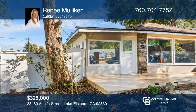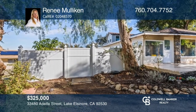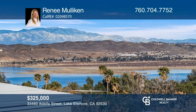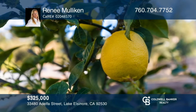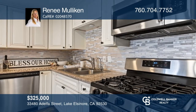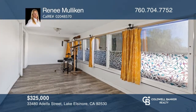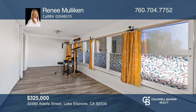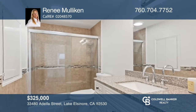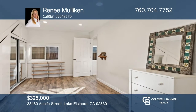This charming Lake Elsinore home in the historic district is nestled between the mountains and the lake. The huge fenced backyard features garden boxes, plenty of fruit trees, and room to reimagine the space to make it your own dream yard. Inside, you'll find a beautifully updated kitchen and bathrooms. Lake Elsinore offers access to boating, fishing, and exploring. The town has so many antique shops to browse and access to all major highways. Call Renee Mulliken to learn more.